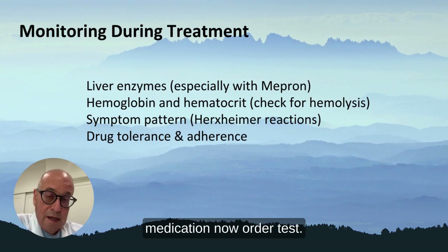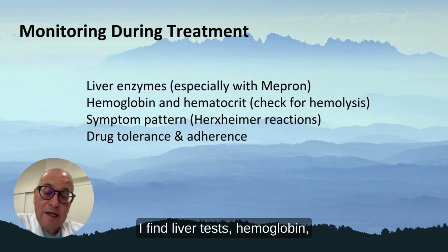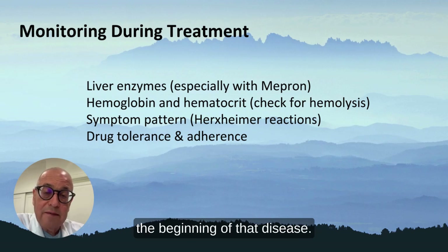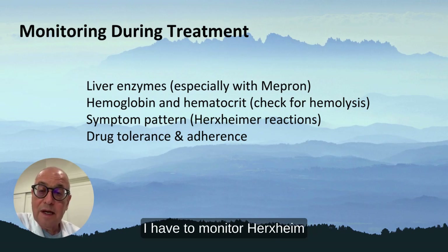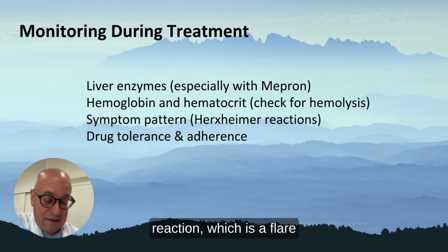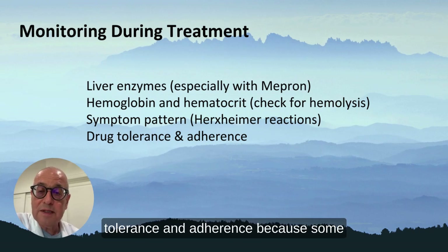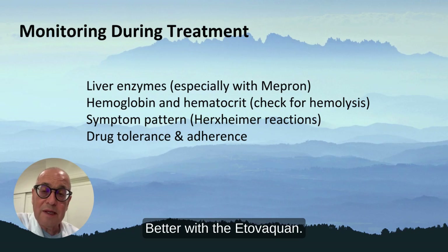When treating for Babesia, I order tests including liver function tests and hemoglobin and hematocrit. I don't typically see hemolysis in the patients I treat for Babesia later in the course — hemolysis seems to occur at the beginning of the disease when there are parasites in the red blood cells. I have to monitor for a Herxheimer reaction, which is a flare-up when you start treatment, and also watch for drug tolerance and adherence, because some patients do not get better with atovaquone.